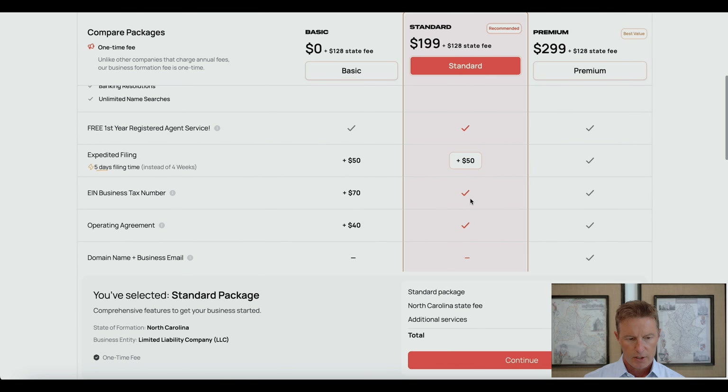The first item included in the standard package is the EIN business tax number. An EIN is an employer identification number — the tax ID for your LLC. You need this to open a bank account, to have payroll, and to file a separate tax return for your LLC. They will help you obtain this within usually one business day after you form your LLC.